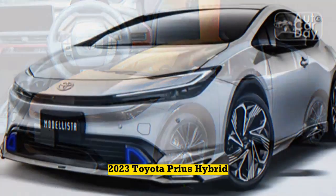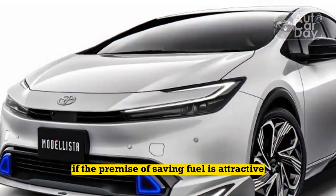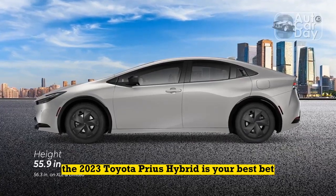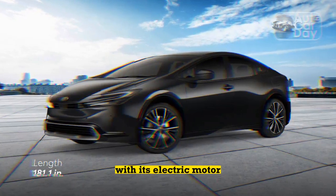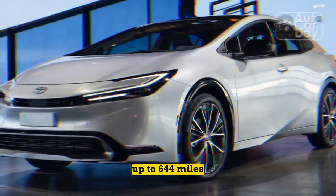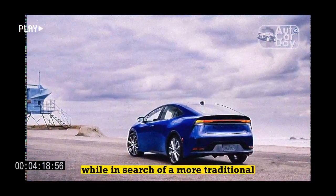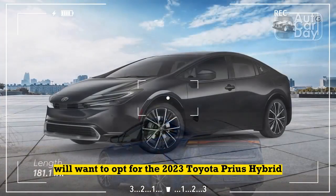2023 Toyota Prius Hybrid Advantage: No Charging Necessary. If the premise of saving fuel is attractive but access to charging isn't feasible, the 2023 Toyota Prius Hybrid is your best bet. Although it can only travel short distances at low speeds with its electric motor, it benefits from incredible total range — up to 644 miles for the Prius LE. Shoppers hoping to reap the benefits of electrification while seeking a more traditional car ownership experience will want to opt for the 2023 Toyota Prius Hybrid.